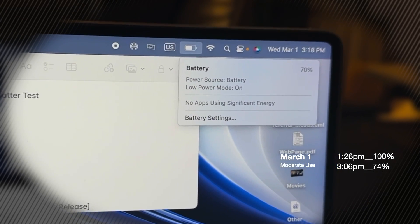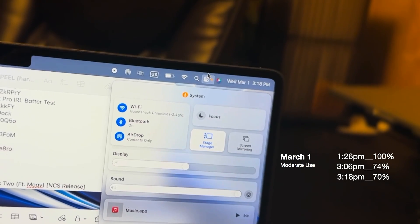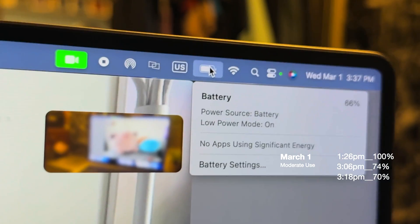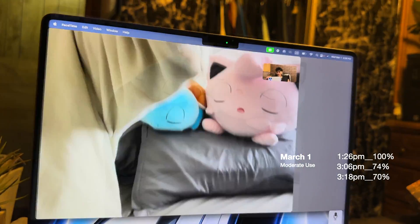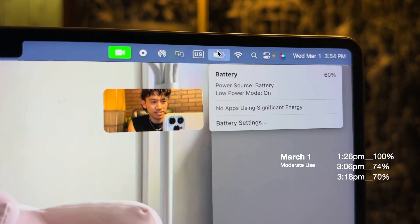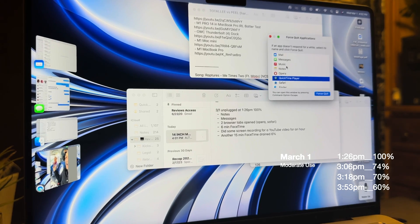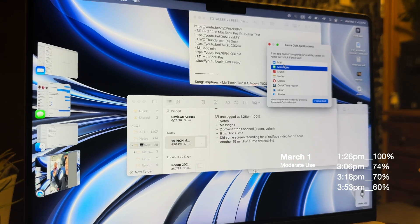It's now 3:18pm and we are at 70%. At 3:37pm we just started a FaceTime video call at 66%, let's see how much it drains. I just finished FaceTime and it drained about 6% in 15 minutes. I had Notes and Music open in the background — Music wasn't really playing, I just left it on.